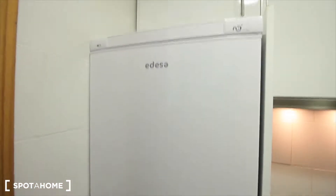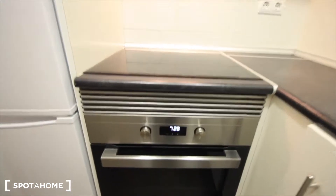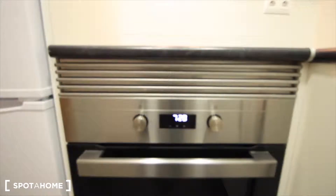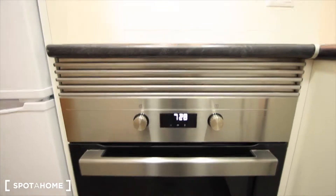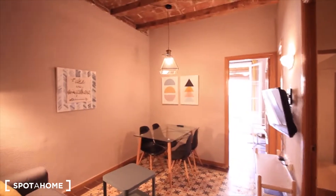And what else? The fridge and the freezer. The oven also — it's new, as you can see. Also a ceramic hob. And just near the kitchen, we have the living room, here it is.